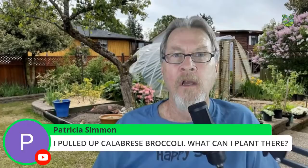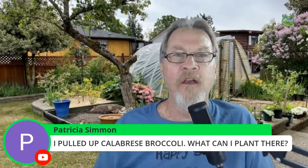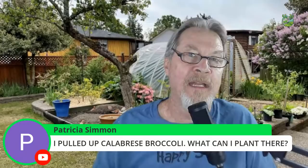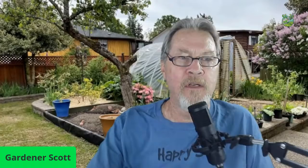Patricia pulled up her calabrese broccoli and wants to know what she can plant there. Check out my recent video — 'What You Can Still Plant in July' — on the Gardner Scott YouTube homepage. It goes through the entire list of things you can put into your beds right now after pulling something like broccoli.